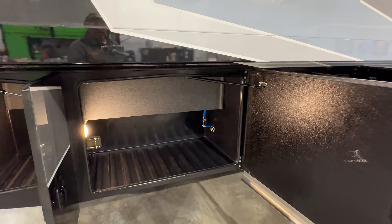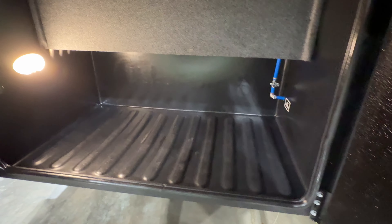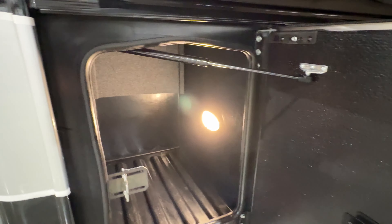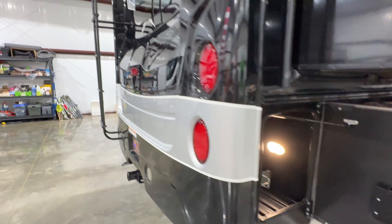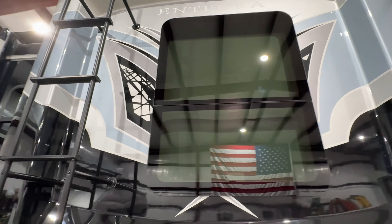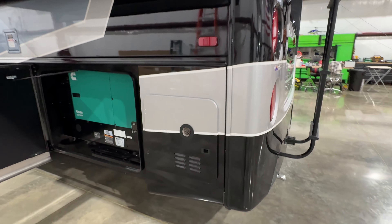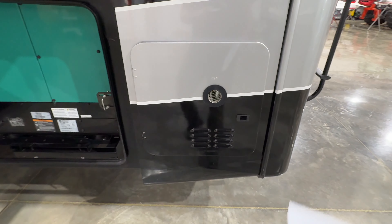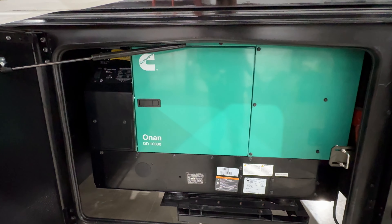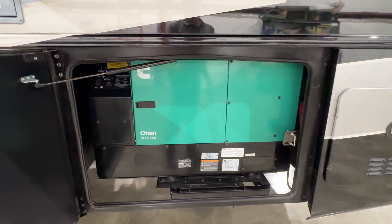It makes an on-demand water heater unlimited. That's the only two things that work off propane — everything else is electric. You've got a 2,000-watt inverter that runs the refrigerator, the outlets, TVs, even the microwave. The storage is real deep and tall — you can really load this thing up. You've got your ladder, beautiful frameless windows, backup camera, and side cameras.